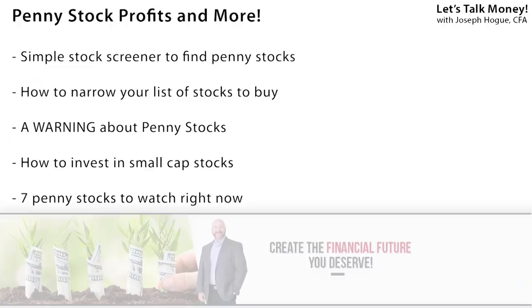The list of penny stocks I'll reveal today have an average analyst price target 233% higher than the current prices. In this video, I'll show you a simple penny stock screener to narrow your list, then an investing strategy to get the most from these stocks.